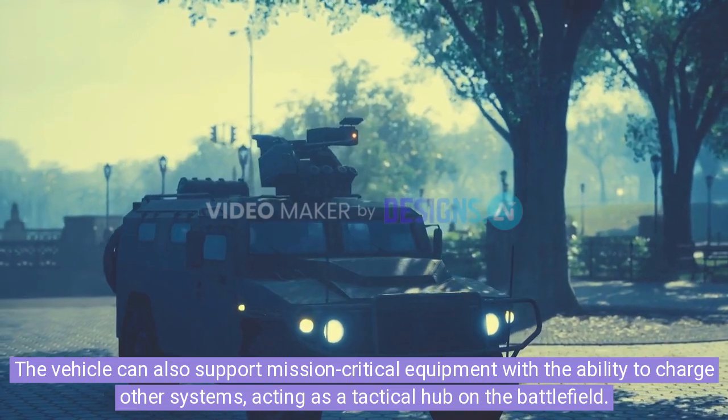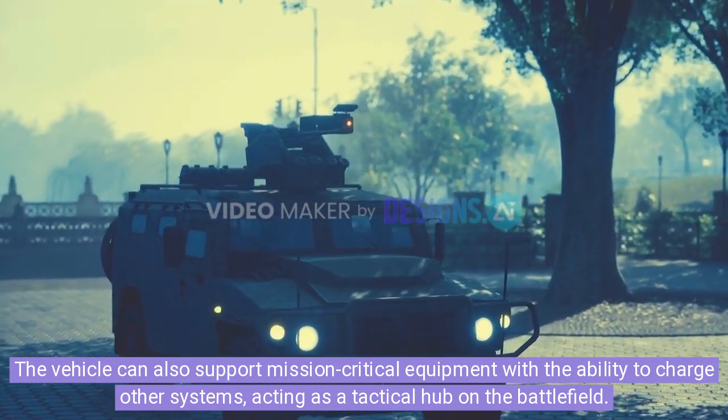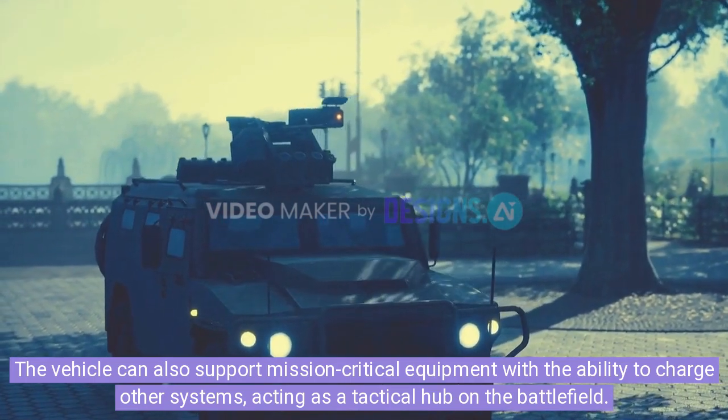The vehicle can also support mission-critical equipment with the ability to charge other systems, acting as a tactical hub on the battlefield.